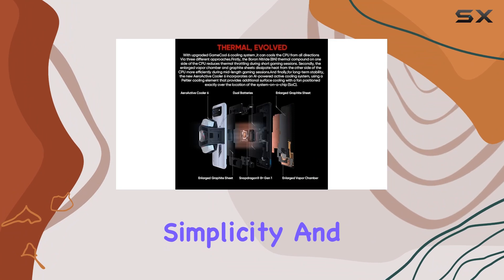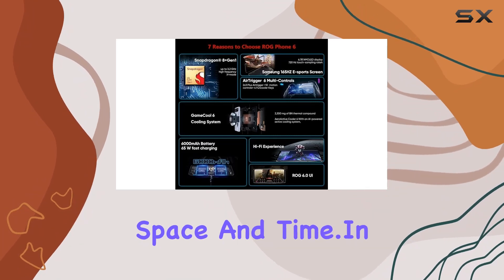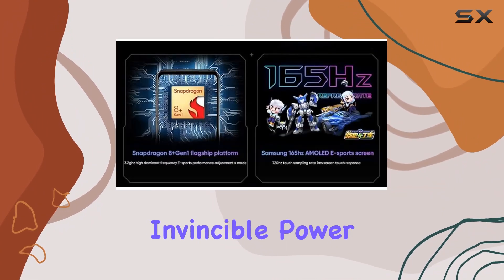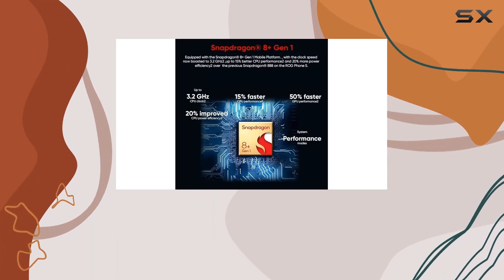Crafted with a fusion of geometric simplicity and cutting-edge technology, the ROG Phone 6 is not just a device — it's a high-tech companion for your gaming journey. In conclusion, the ASUS ROG Phone 6 lives up to its legend, offering invincible power, stunning visuals, and unparalleled gaming control. Are you ready to take your mobile gaming to the next level?